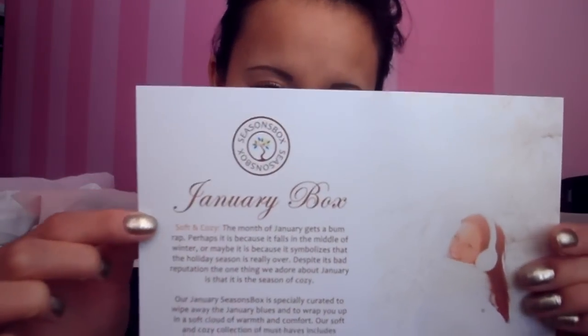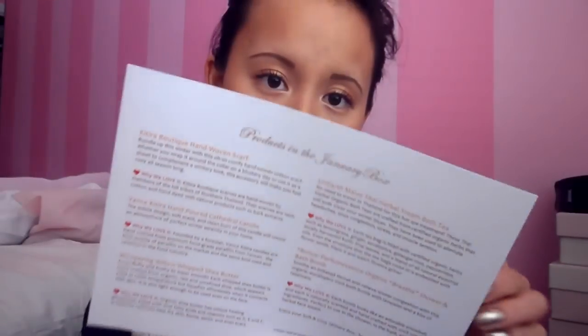The January Box theme is Soft and Cozy, and in the back of it you have the description of all the products that they are giving you inside of the box. And I'm telling you, I'm completely blown away with the amount of products that they put in.